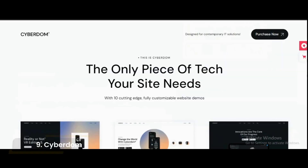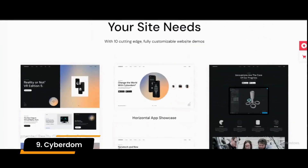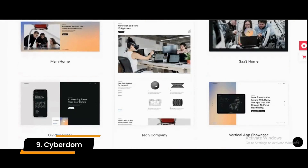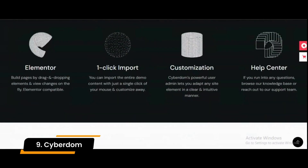Number 9: CyberDOM. Let CyberDOM WordPress theme help you create a website for your IT company that focuses on technology and software development. You can easily customize your homepage using the theme's many features by choosing one of the several pre-built demos.